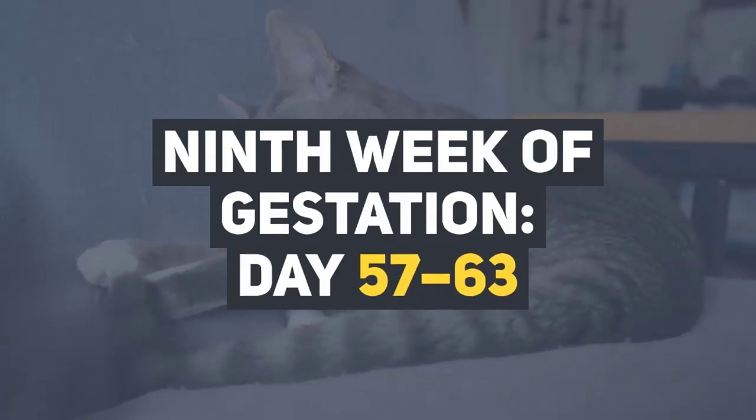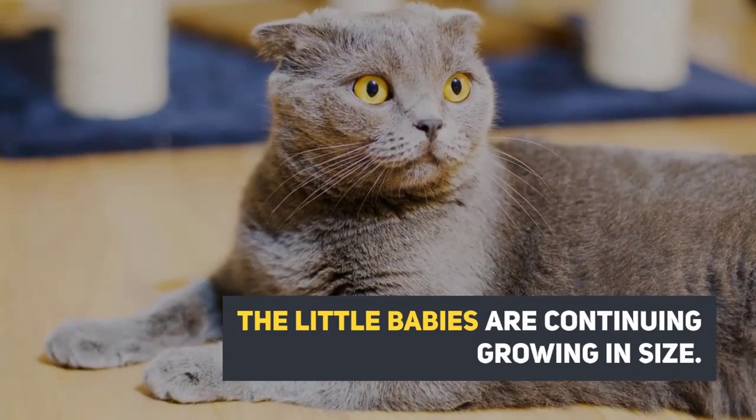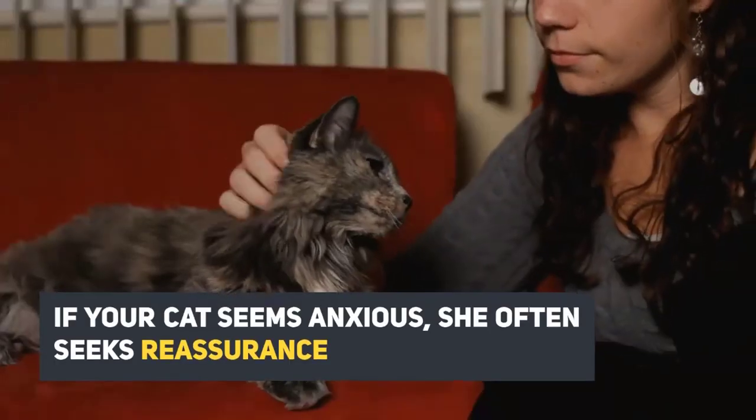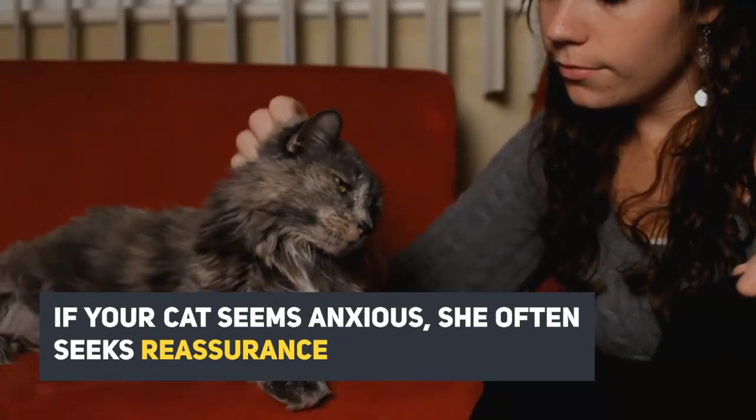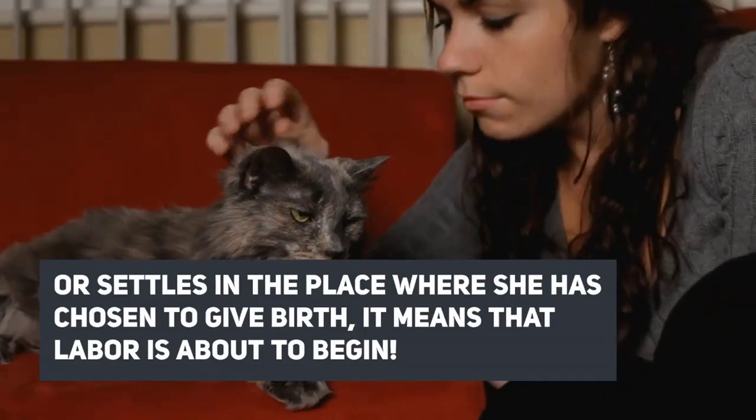Ninth week of gestation, days 57 through 63. The little babies are continuing to grow in size. If your cat seems anxious and often seeks reassurance or settles in the place where she has chosen to give birth, it means that labor is about to begin.